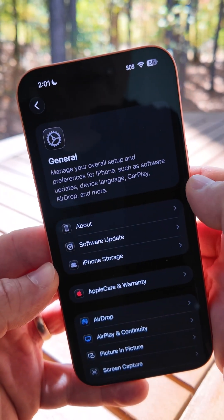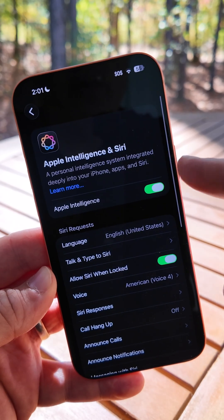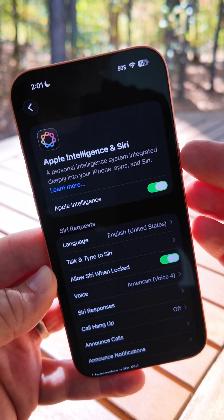In previous betas, Apple left-justified the menu descriptions. Now they've added that to Apple Intelligence and Siri where they've left-justified it, and it no longer says that it's in beta.